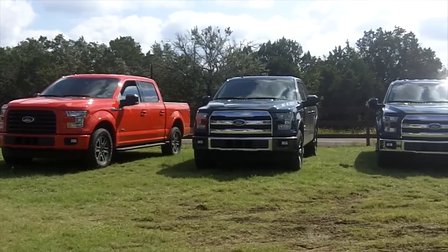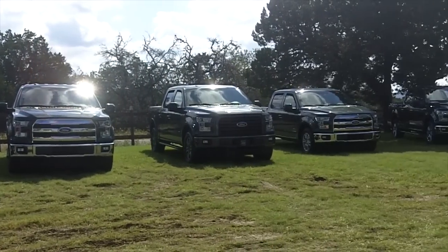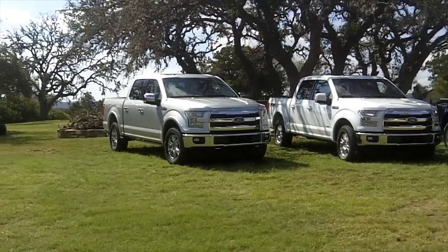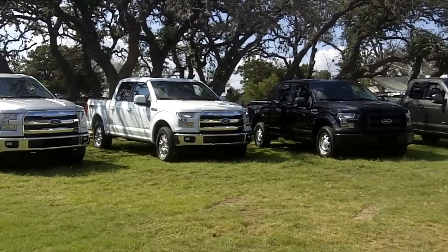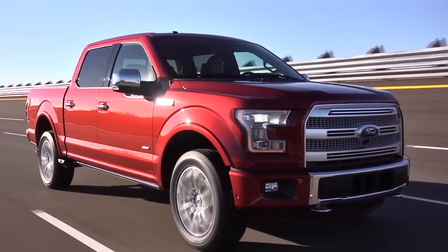For nearly a year now we have been reporting on the new aluminum-intensive 2015 F-150, and during that time I've wondered, as I'm sure many of you have, what it's like driving the new and lighter truck. We've heard from Ford executives and engineers how much of a difference the aluminum body makes, and I finally got my chance to put those claims to the test.